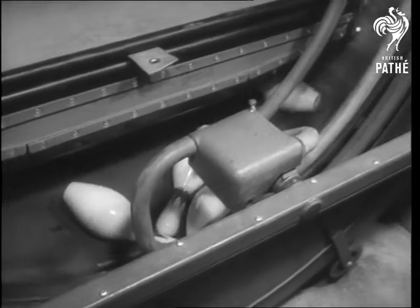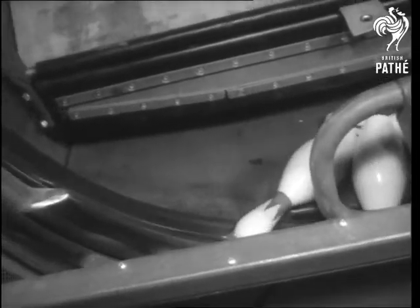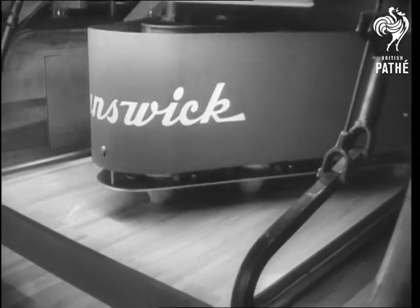A cushioned, vibrating platform rolls the pins toward a conveyor. The conveyor replaces the pins while the ball is being returned. The pins are reset, and the bowler merely has to step up and try again.